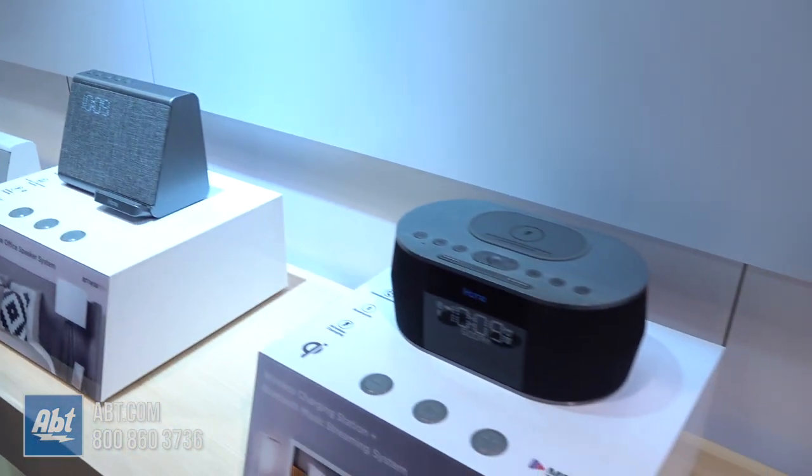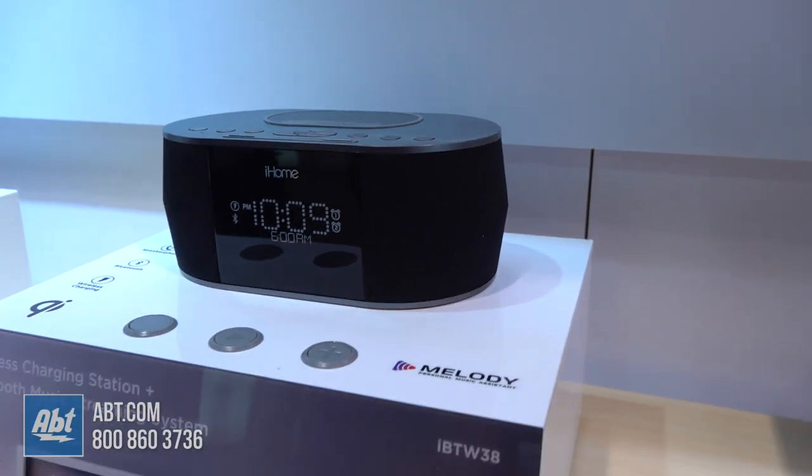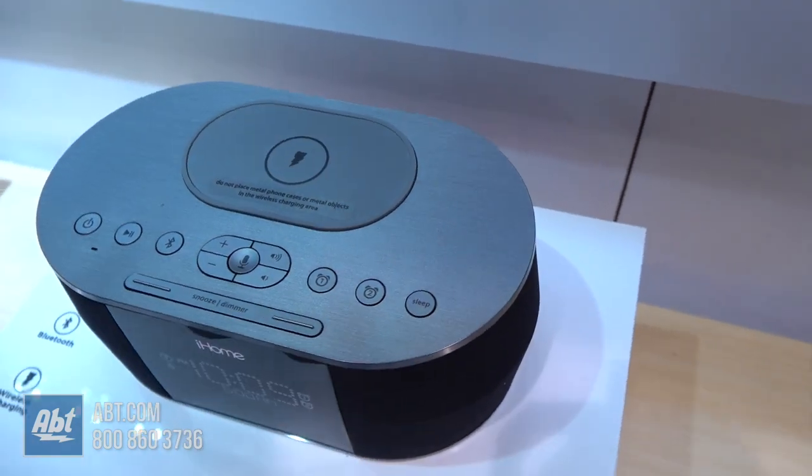This is our last wireless charging unit. It has similar features — fast wireless charging on top, USB port in the back, and the great iHome sound. It's also a compact unit, so it won't take up a lot of room on your bedside stand.